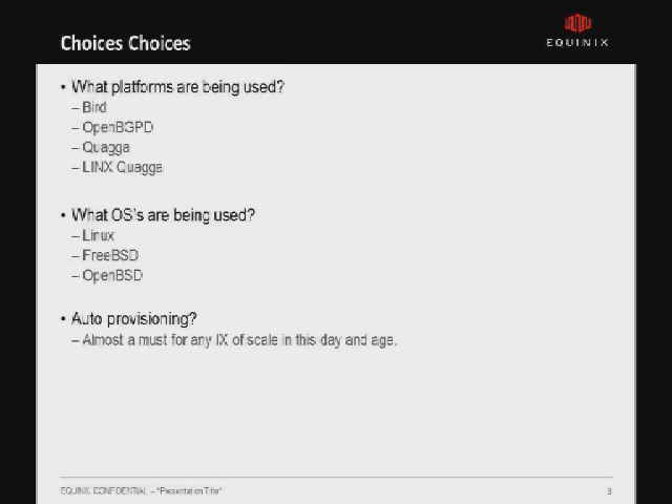So what platforms are out there? There are quite a few route servers available. I didn't list the hardware vendor-based route servers — Cisco has a beta out there and Juniper is working on one as well. The common platforms that exchanges use today are Bird, OpenBGPD, Quagga, and Lynx has their own rewritten version of Quagga which is significantly more stable than the original. There are significant OS dependencies for given route servers, so it's important to consider platform selection as well.